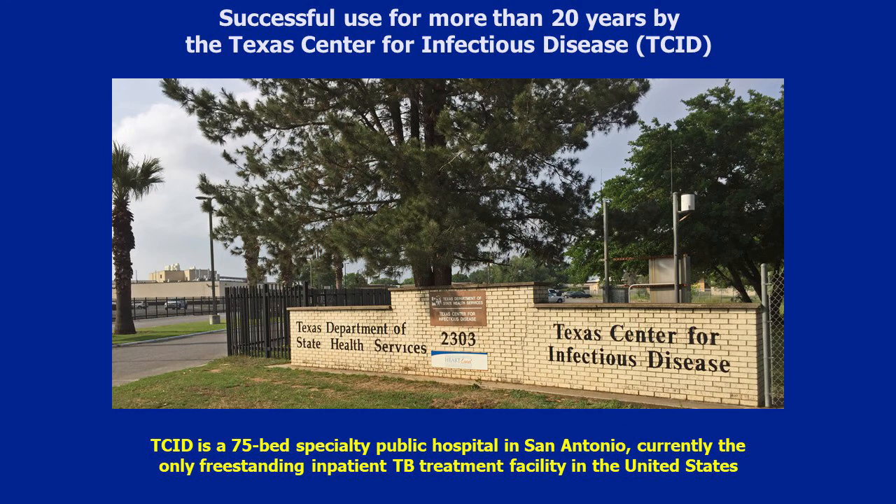Dr. Hines mentioned the Texas Center for Infectious Disease in San Antonio. This is a unique 75-bed public hospital that has used elastomeric respirators for more than 20 years. When hospitals were moving to N95s in the late 1990s for tuberculosis, they decided on the virtue of cost that elastomerics made a lot more sense when they looked at how much use they would have over time. They began this as a cost-saving measure, but once they started using elastomerics and saw better respiratory protection and ease of use, they were sold on it as a better device for their staff. They've not looked back, and they have been treating COVID patients — not only TB patients.